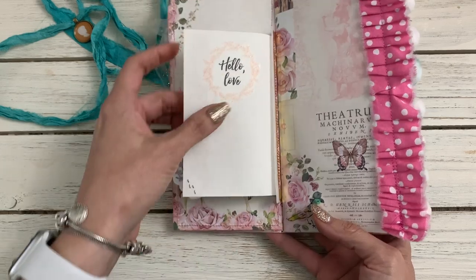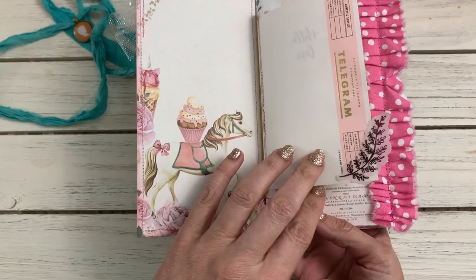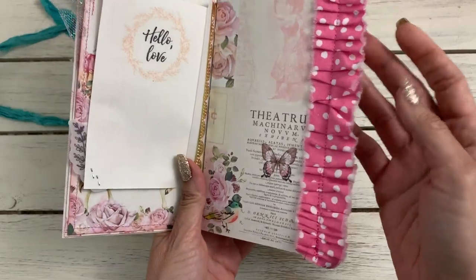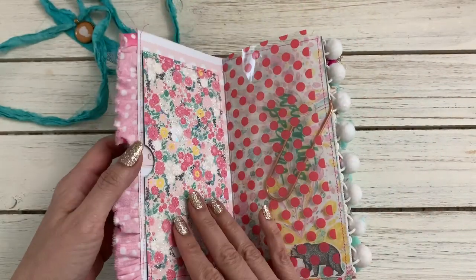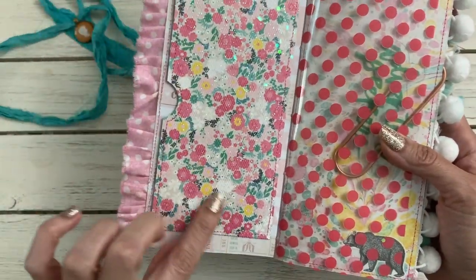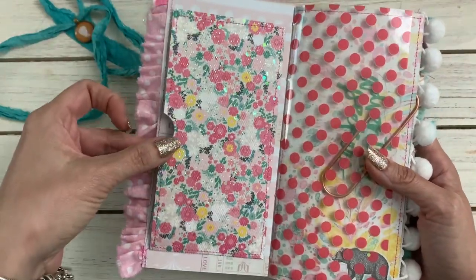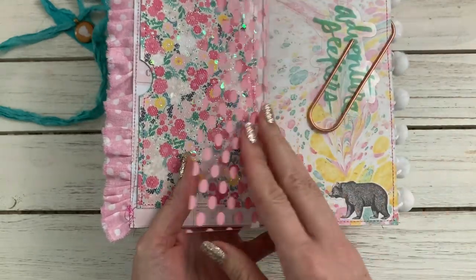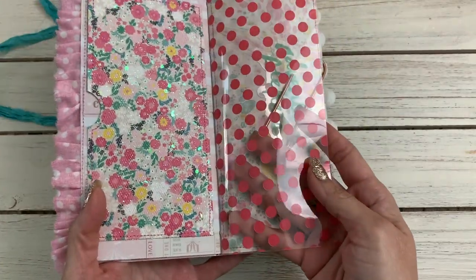That piece is actually a vellum envelope - you'll see the other side. She put a sticker there on the clear vellum piece. I love this little ruffle that she made here. On this side she put tulle on some paper, sewed it together, and made a pocket. Love that idea!